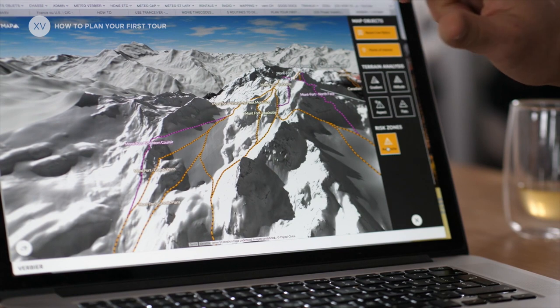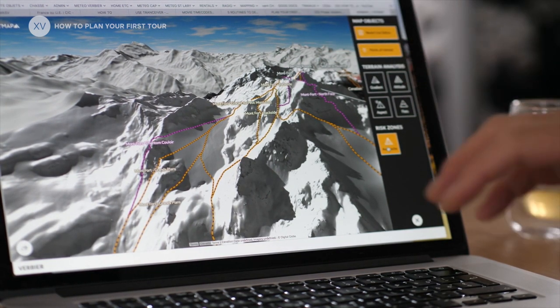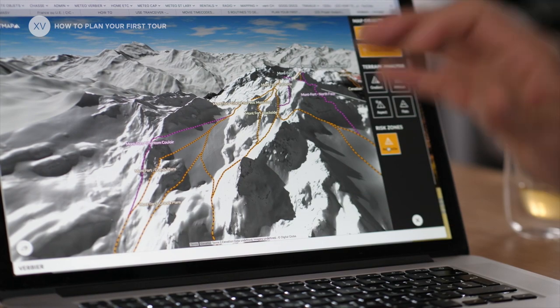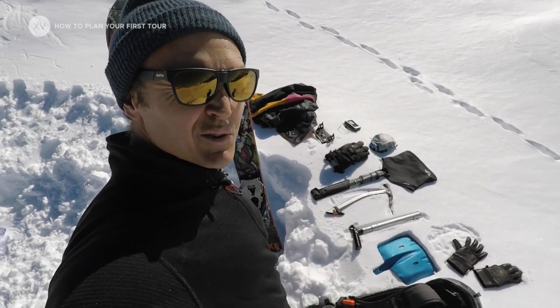So today we're gonna do a mix of lifts and tours — there's gonna be a lot of riding and a little bit of touring, which in my mind is perfect for a first tour. A quick overview of the gear for a day mission.